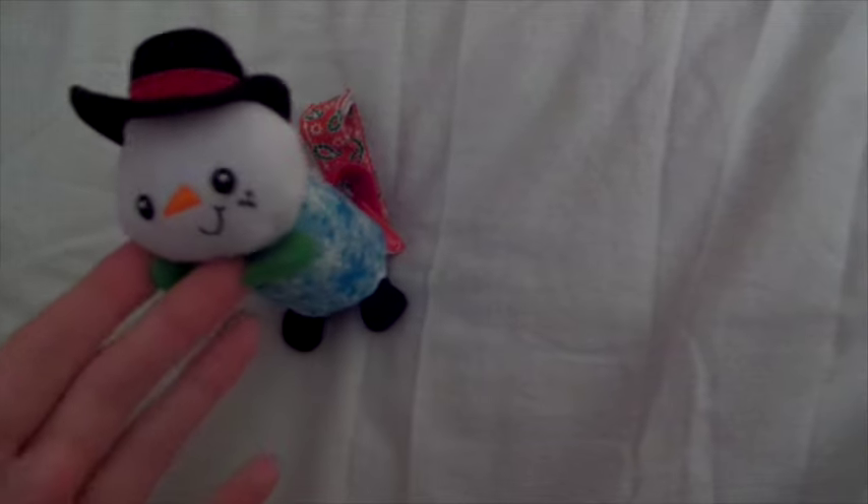I went to a kids' consignment sale and got some things. The first thing I got was this little snowman chime — I'm going to put it on the car seat. This is what the ribbon looks like. I actually already have one like this, except it's a reindeer, so I thought this one would be cute. Since I have two car seats now, I can put one on each.